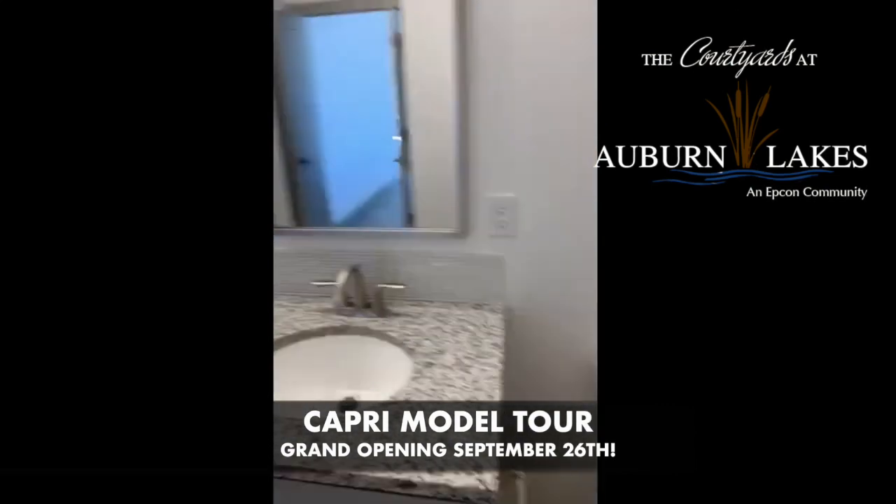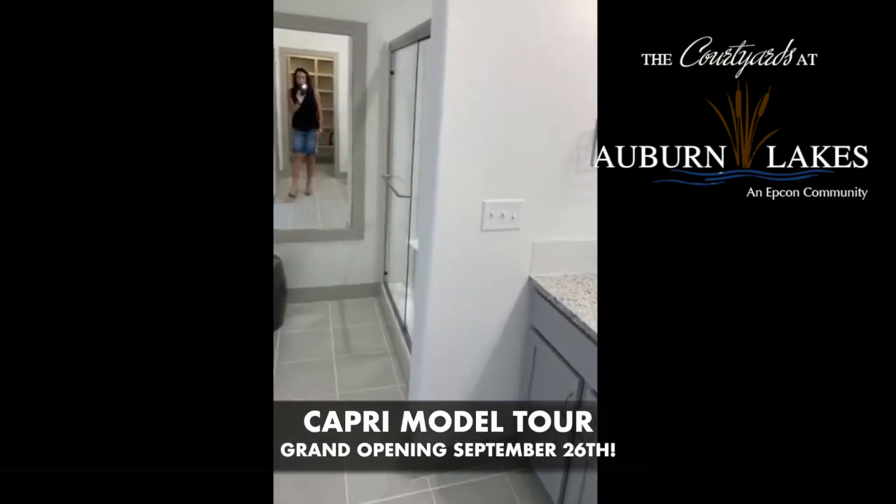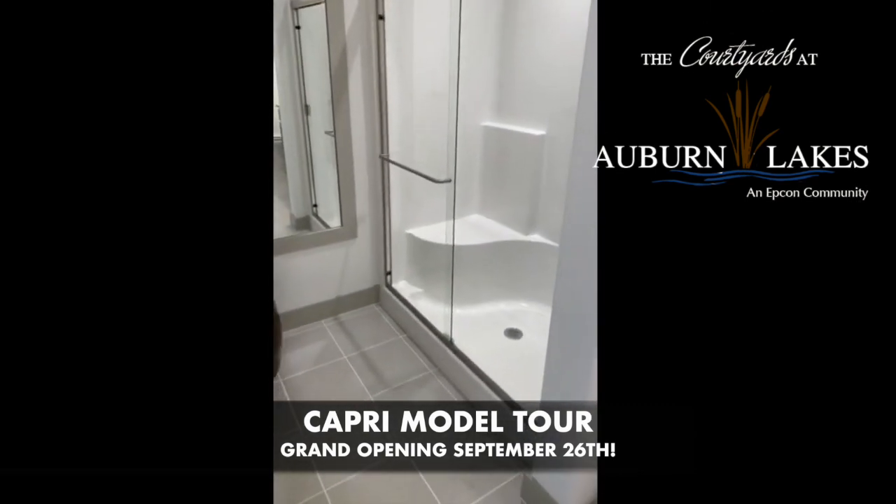As you can see, I'm in the master bathroom. Double vanity. This one has kind of a simple shower, but there's room in the Capri plan to do a full walk-in shower if a person wanted to build.